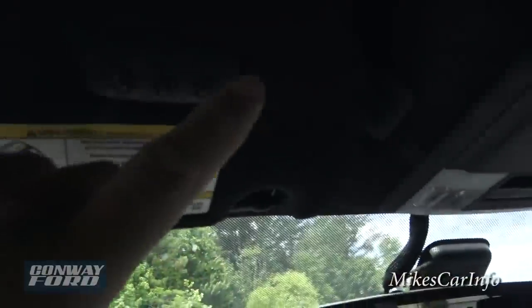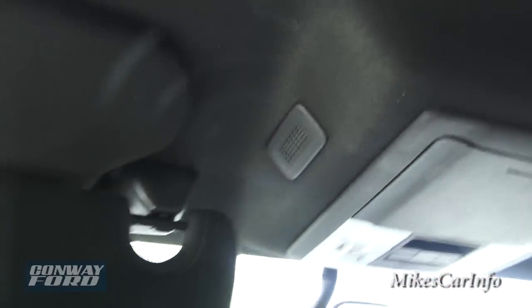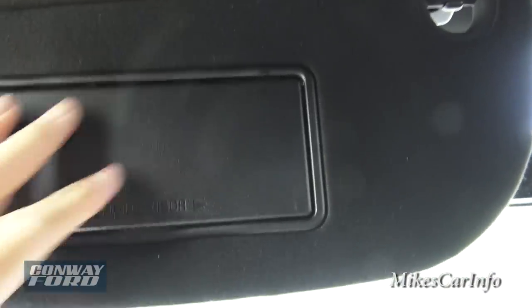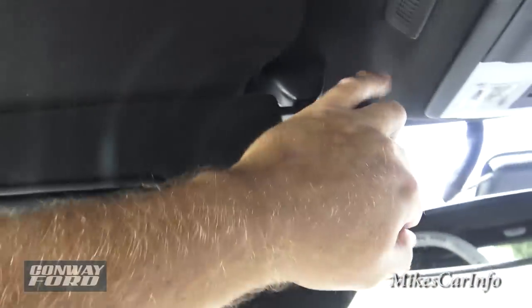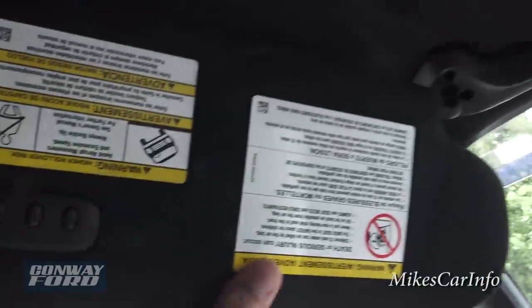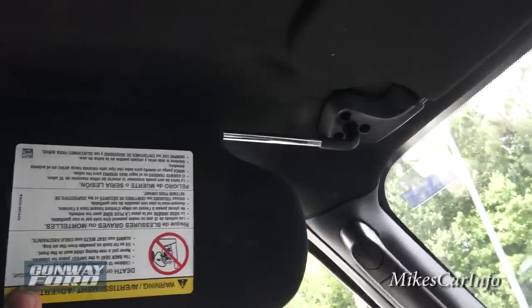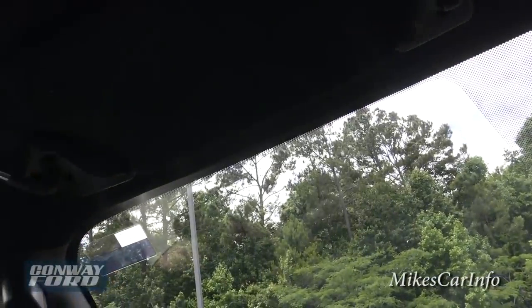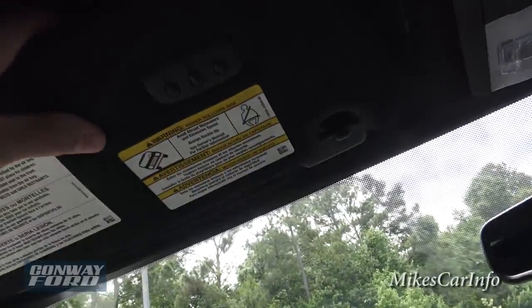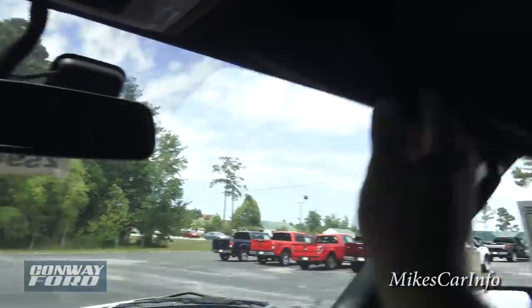This does have HomeLink garage door openers there, and a microphone for the Bluetooth system. Pretty cool — it has two visors. You can unlink this one, move it, and it will slide out right where you need it. You also have a small extension visor, so you can really get some good shade — might not even need sunglasses. And you've got a lighted mirror so you can see yourself even at night.